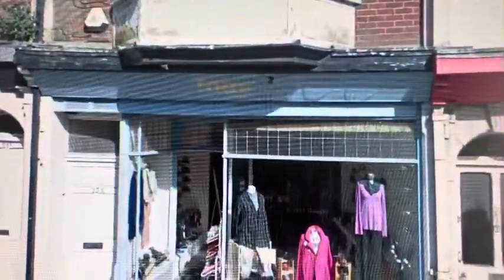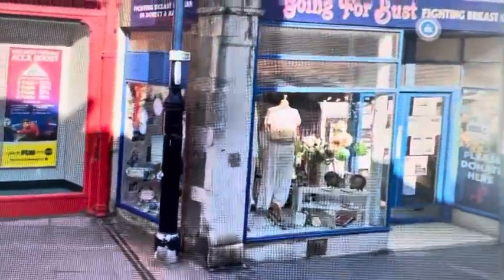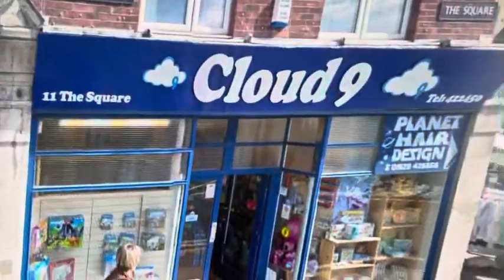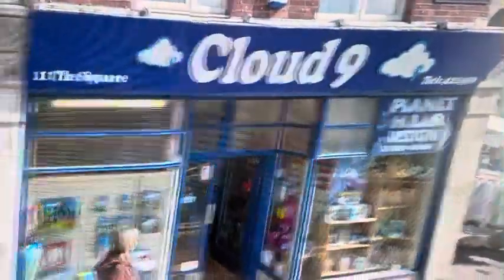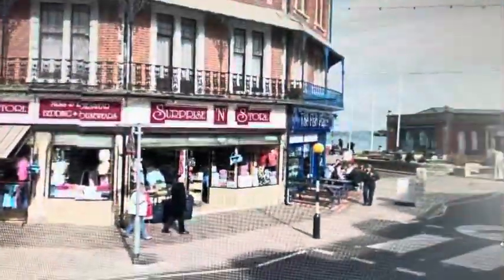And then we've got Togs, which became the Amber Bay. And then Betfred the betting shop — there are so many betting shops around the UK. The next shop used to be a toy shop called Cloud9, and it's now called Going for Bust, which is like a charity shop. Then we've got Surprise in Store — that's a popular name. And there's the fish place as well, and the museum right there.